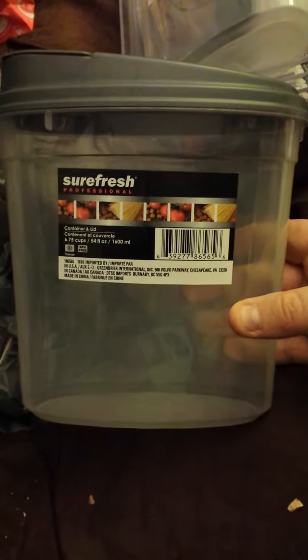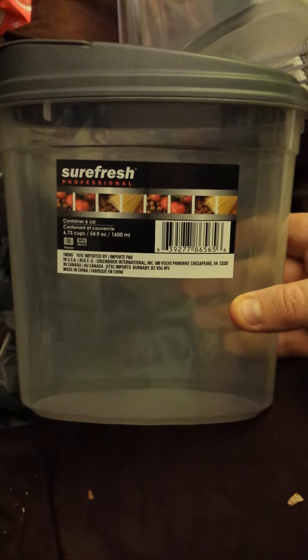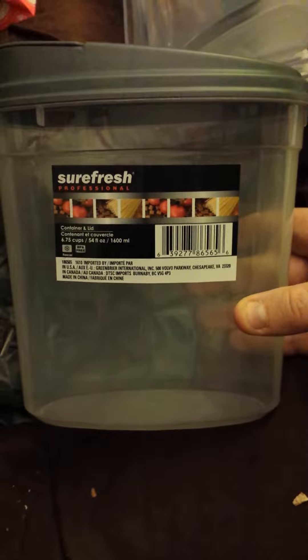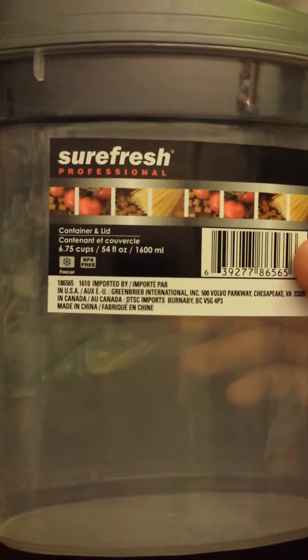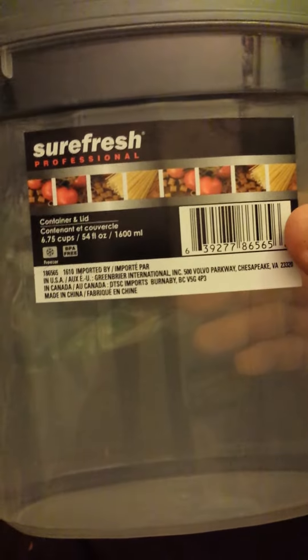For my bird, I got two of these SureFresh containers to put his food in. He has a regular food — he's a cockatiel. I'm assuming he's a he; he's never had an operation to find out his sex. This holds 6.75 cups, 54 fluid ounces. I had one girl at PetSmart a long time ago ask me, 'Well, how do you know he's a male?' And I said I don't know, he acts like one.